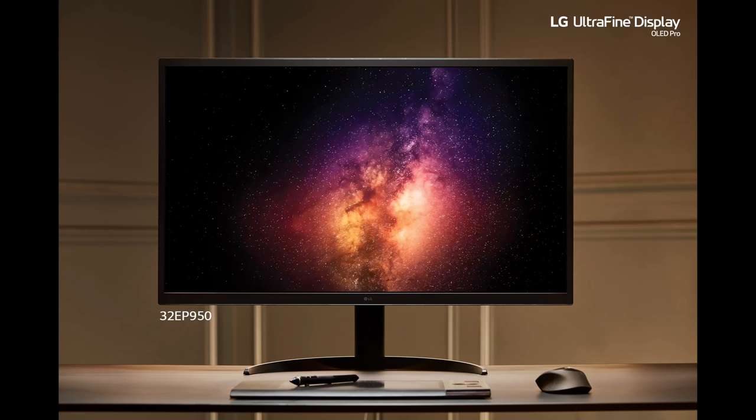Hello everyone, Bysantio from HTTV Test here. At CES last month, LG announced the launch of its new 32-inch OLED monitor, which uses a panel that comes from a Japanese company called J-OLED.